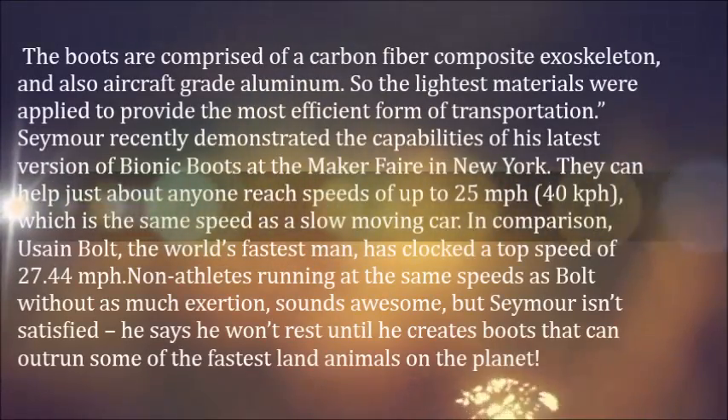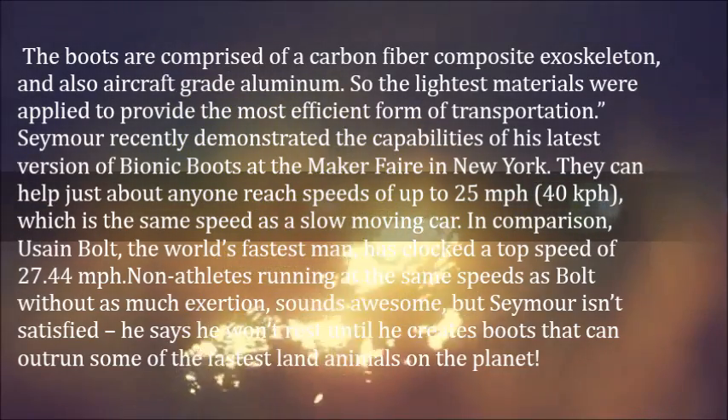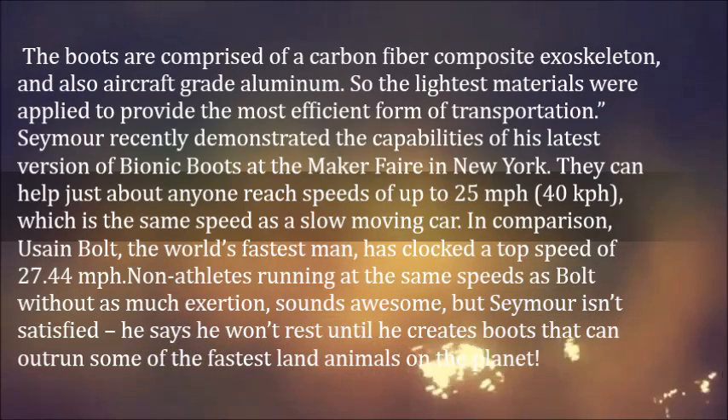The boots are comprised of a carbon fiber composite exoskeleton and also aircraft-grade aluminum. The lightest materials were applied to provide the most efficient form of transportation.